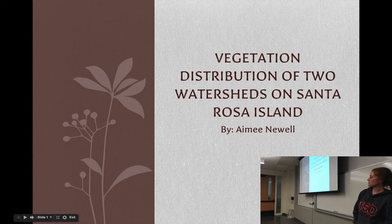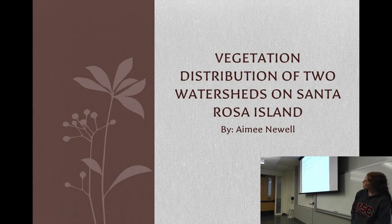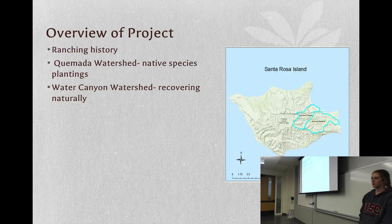Hi, everyone. My name is Amy, and I'm doing my capstone on vegetation distribution on two watersheds on Santa Rosa Island. The island was heavily ranched for 150 years. After the removal of the ungulates, there was an active restoration project on Camada Watershed where they planted native species. Water Canyon Watershed had no restoration projects, so it's recovering naturally. I'm comparing the two watersheds to see the state of the projects and if future projects should be put in place.